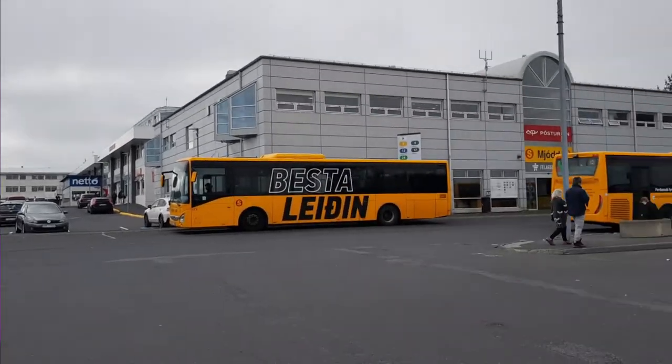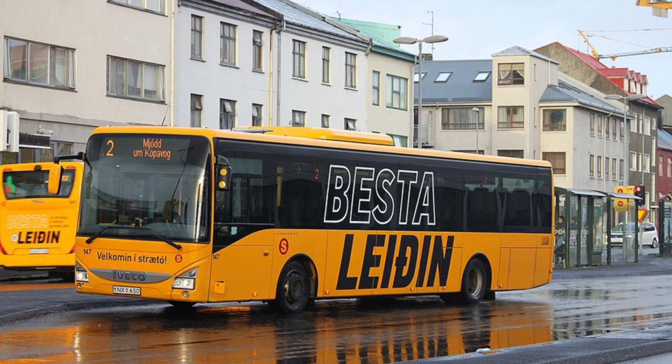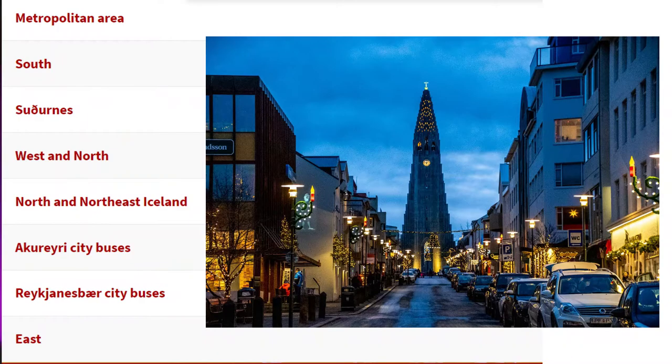Instead, those yellow buses will take you to the main bus terminal of Strætó, which is located at Mjöl. At the Mjöl bus terminal you will find all the routes for where you want to go outside the capital area. The Strætó bus terminal at Mjöl is very easy to find and very easy to get to — just ride any yellow bus, specifically bus number 3, and it will take you to the bus stop called Mjöl. Mjöl is the bus terminal for everywhere around Iceland.